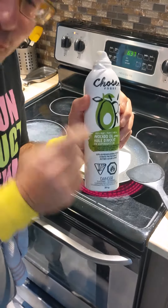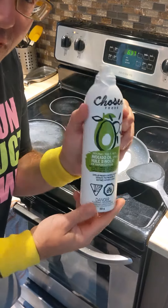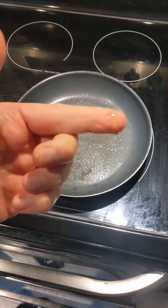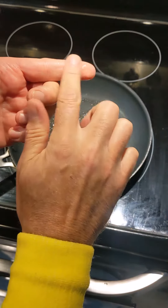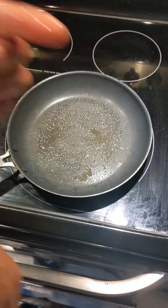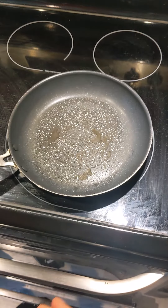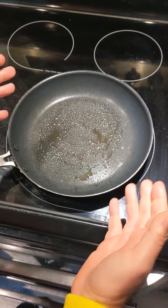I just want to show you guys my newest cool product — Chosen Foods 100% avocado oil, easy to spray. It's very clear, very easy-going oil. It's very neutral, just plain avocado oil with a slight taste of avocado. I'm going to make some eggs. I love it because it's high heat — it's got a good smoke point on it.